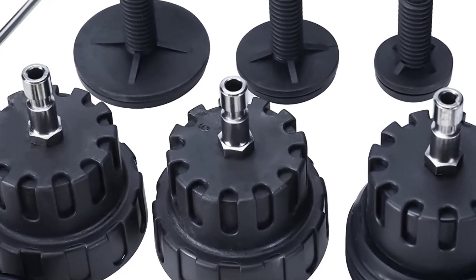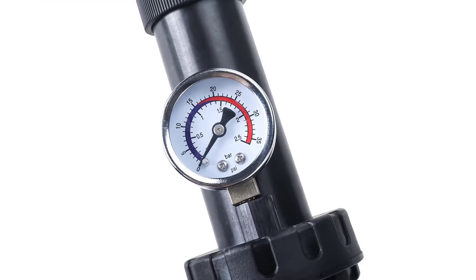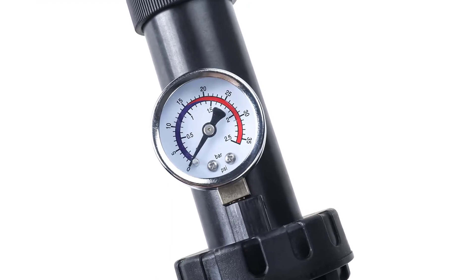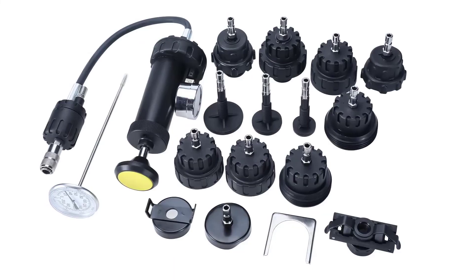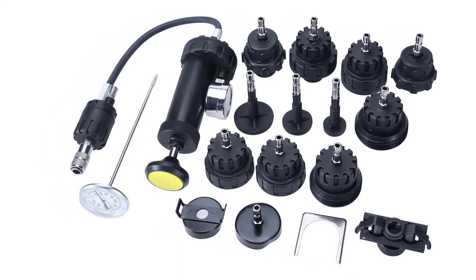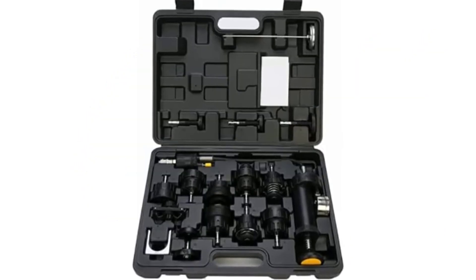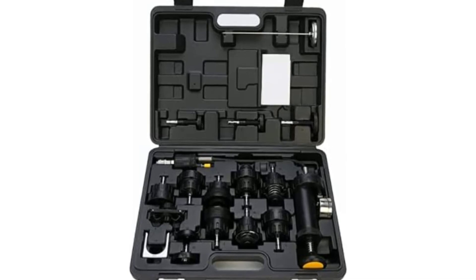It has eight radiator cap adapters for servicing most domestic and import vehicles. This radiator pressure tester helps find internal and external leaks in your cooling system. The test range is from 0 to 35 PSI, ideal for domestic and import vehicles. With a special purge and refill tool connection design, it fits nearly all types of radiator openings. This tool is made of high-quality aluminum, rubber, and plastic for high strength and good toughness.